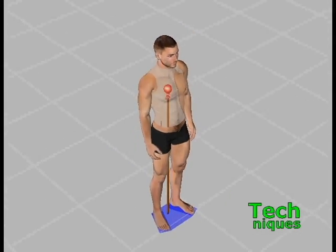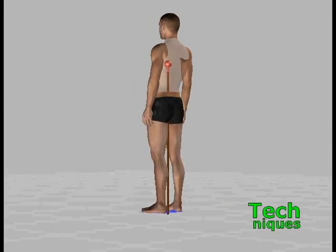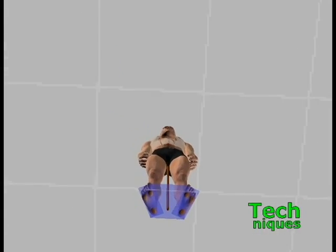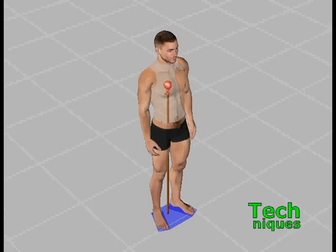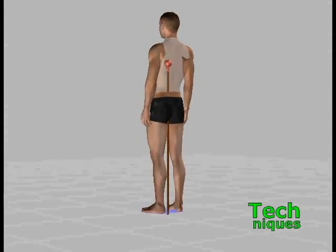Here, I have made the torso semi-transparent so that you can see the line of balance. The base for a doll is always the area defined by its support points. For someone standing, that's basically the feet and the area between them. If the line of balance is inside the base, the pose is stable.